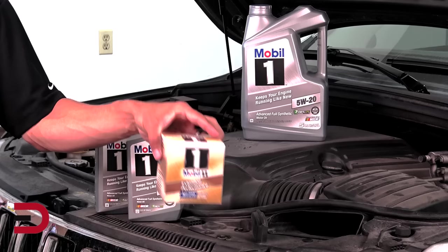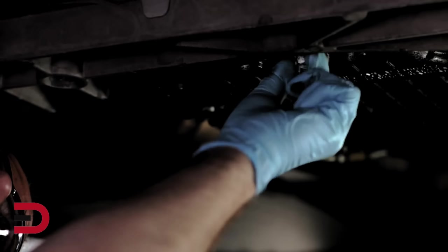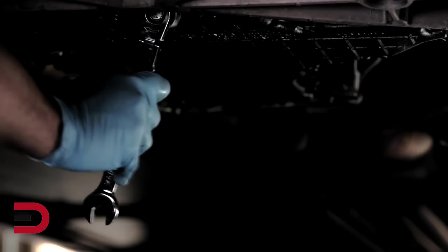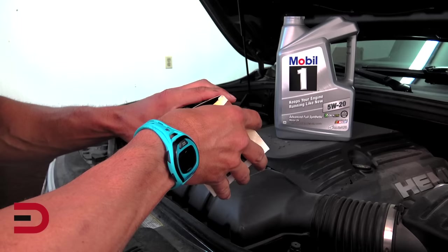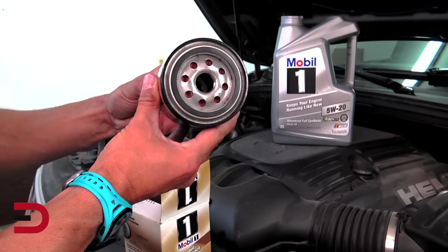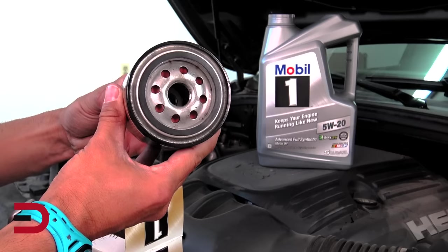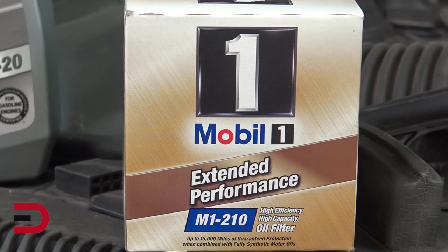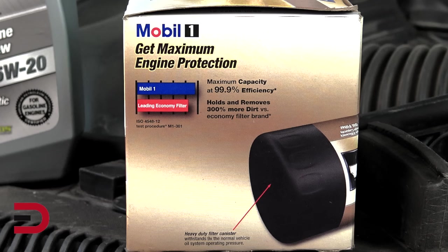Moving on now to your oil filter, which helps remove contaminants from your car engine's oil that can accumulate over time. Dirty oil can wear the oil pump's machine components and damage the bearing surfaces in the engine. The filter I'm using — Mobile One Extended Performance — holds and removes 300% more dirt versus the leading economy filter. That's impressive. Most oil filters look very similar on the surface, but small differences in the threads or gasket size can determine whether or not a particular filter will work on your vehicle.